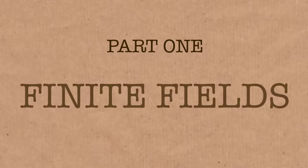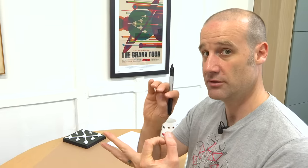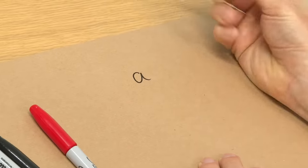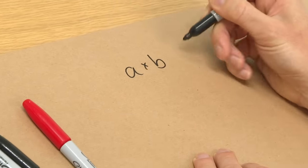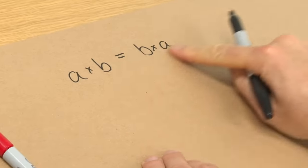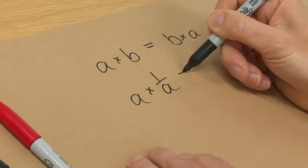First of all, I really want to focus in on finite fields. A field is a generalized version of what a number is — in terms of you can multiply it, you can add it, and very importantly, you can find its inverse. The real numbers are a field, because if you've got any number a and you multiply it by b, you get exactly the same thing as b multiplied by a, which means they're commutative. And there will exist some number — the inverse of a — so if you multiply a by 1 over a, then you get 1.